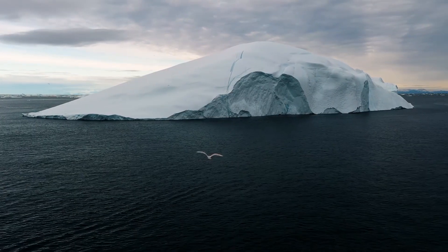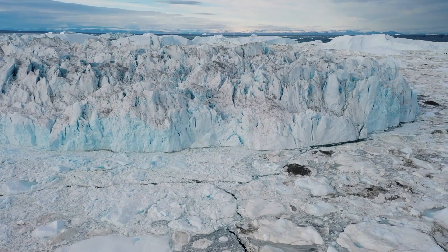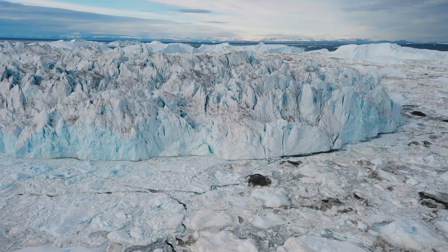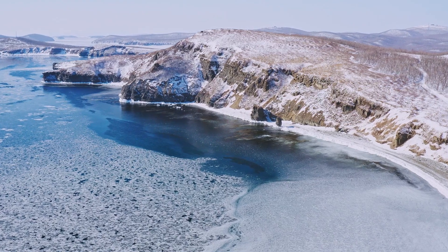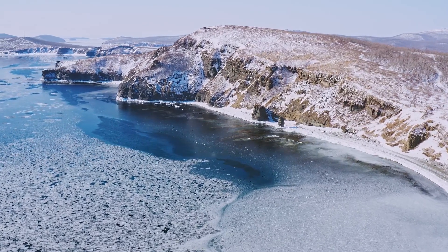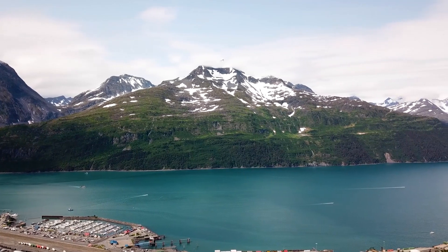Next, we encounter the breathtaking Vatnajökull glacier, the largest ice cap in Europe. We have the opportunity to explore ice caves, witness stunning blue ice formations, and marvel at the sheer magnitude of this frozen wonderland. Vatnajökull glacier is a true marvel, covering an area of over 8,000 square kilometers.